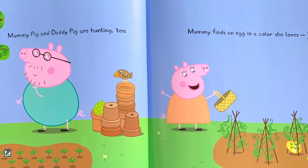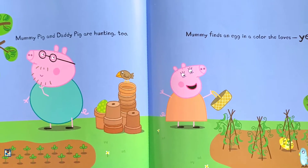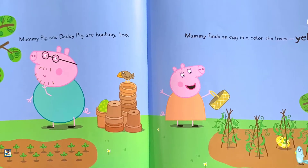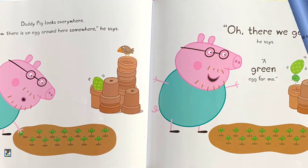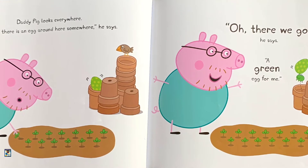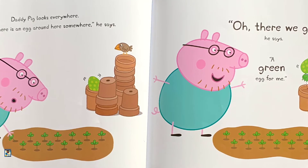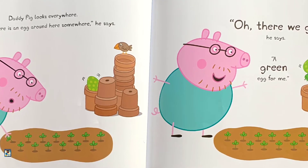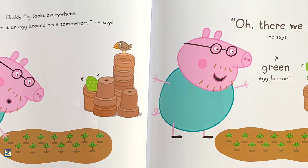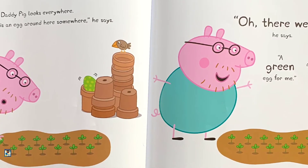Mommy Pig and Daddy Pig are hunting too. Mommy finds an egg in a color she loves — yellow. Daddy Pig looks everywhere. "I know there is an egg around here somewhere," he says. "Oh, there we go," he says. "A green egg for me."